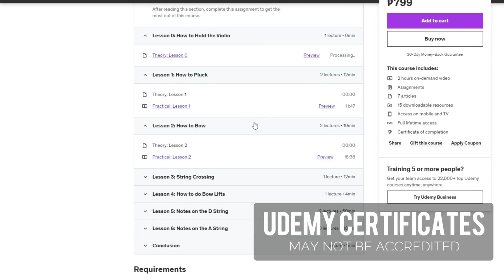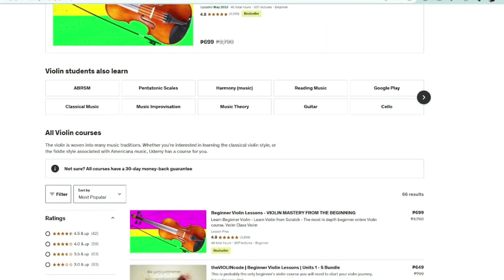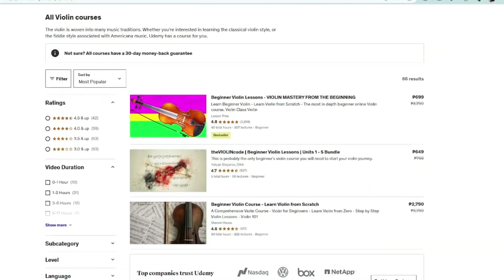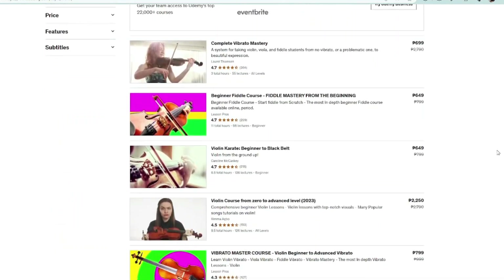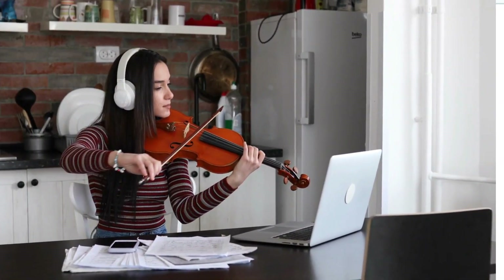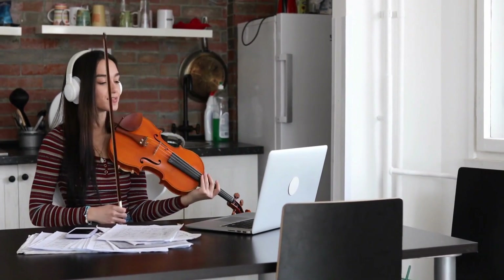However, keep in mind that Udemy certificates may not be accredited, and the platform may lack some advanced features compared to others. Nevertheless, Udemy remains a versatile option for violin enthusiasts, offering a variety of courses to suit different preferences and skill levels. So, if you're on the hunt for a violin learning platform with a wealth of options and flexibility, Udemy is an excellent choice, suitable for learners of all stripes and ages.